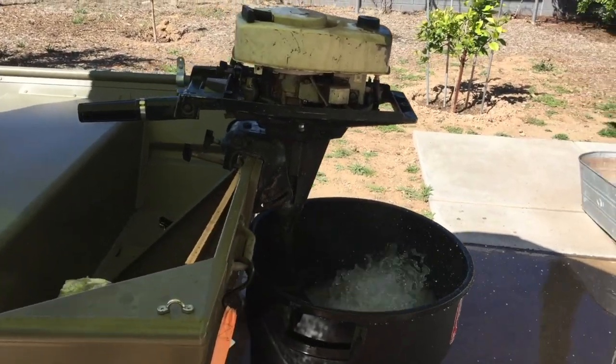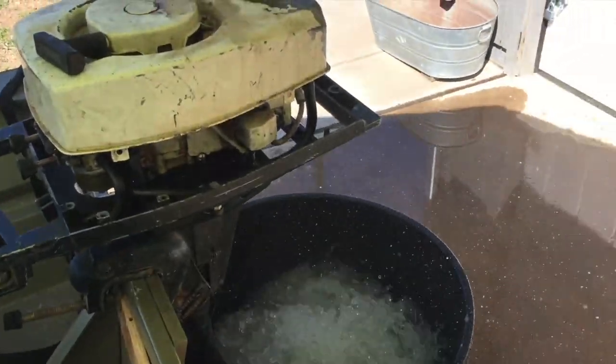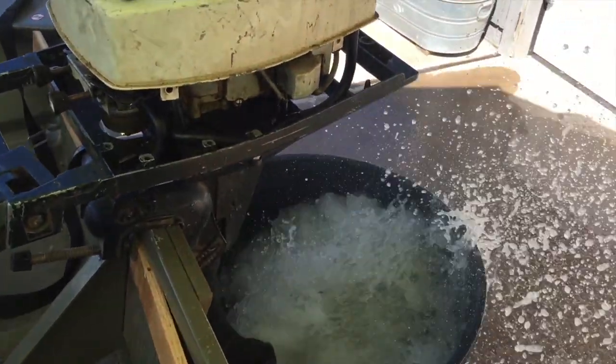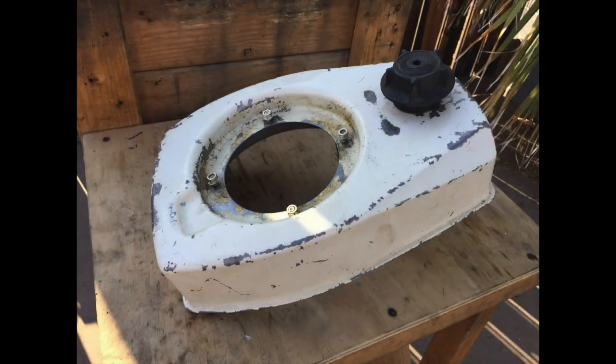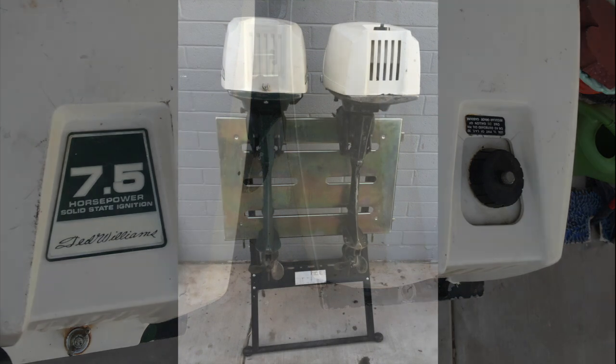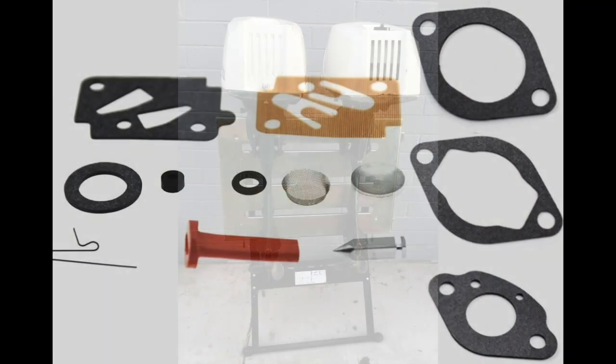The motors are sold in a variety of 1 to 15 horsepower. The outer design may look different, but the internal parts are the same. Interestingly, the internal gas tank will fit all air-cooled models up to 7.5 horsepower, but the 7.5 horsepower comes from the factory without an internal gas tank — though one can be added very easily. Some of the carburetor parts are the same in all models up to 15 horsepower.